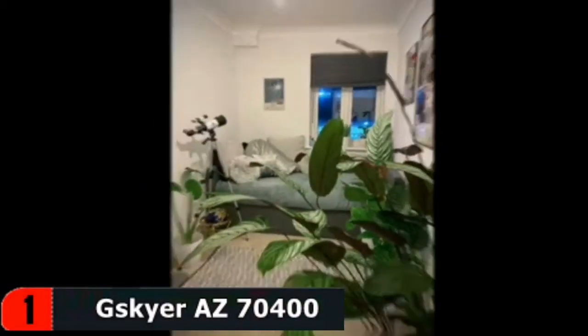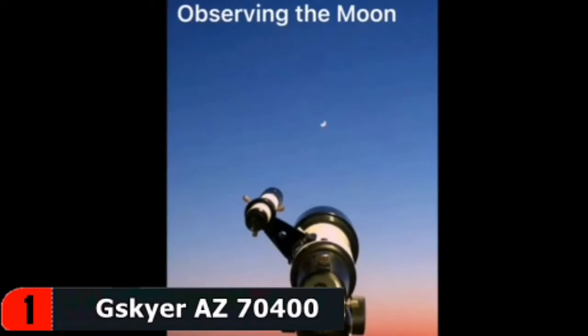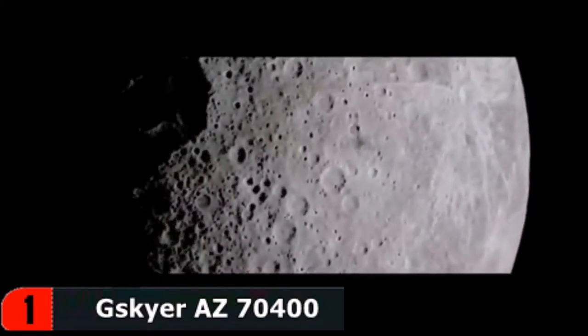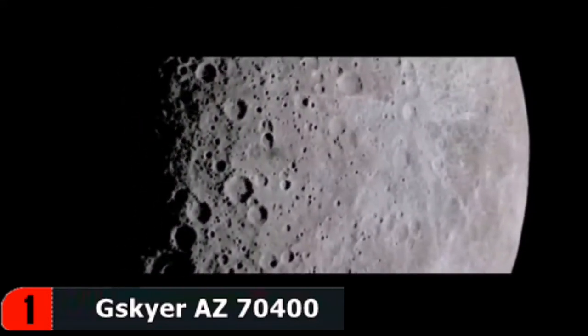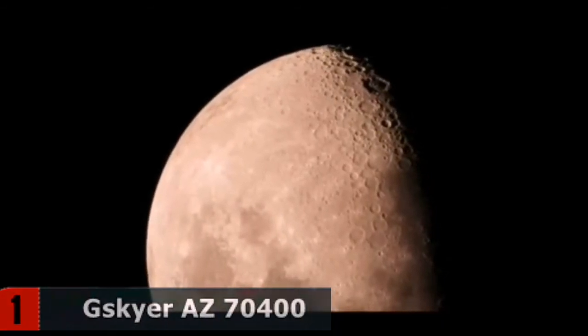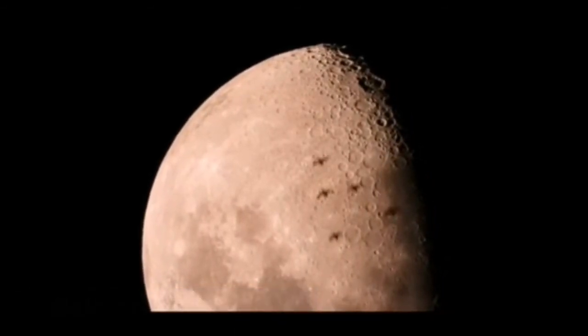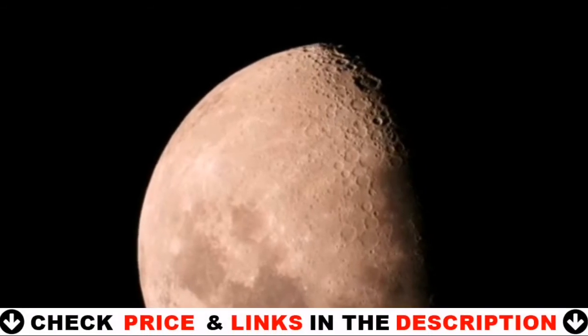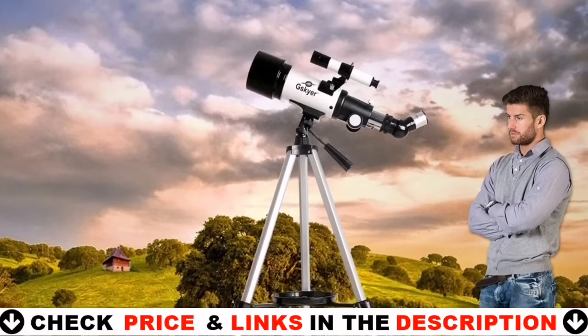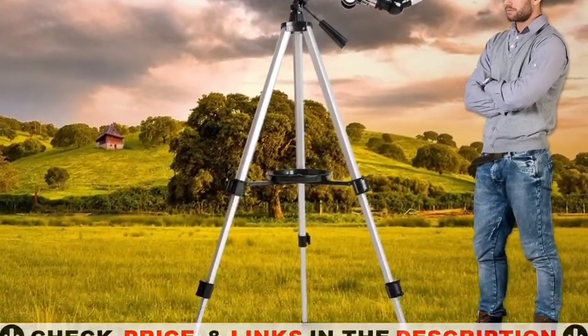This telescope is equipped with a 70mm objective lens that offers an excellent viewing experience for a beginner. Attached to the side is a 5x24 finder scope to help locate planets, stars and more. Included with the telescope are two eyepieces, 40x and 16x, plus a 3x Barlow lens to offer an even closer view. Best of all, lifetime maintenance is included, so you can count on this telescope staying around.